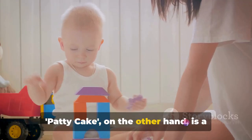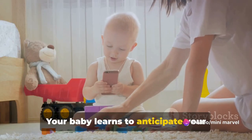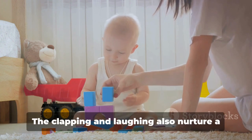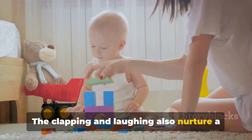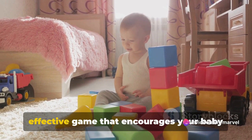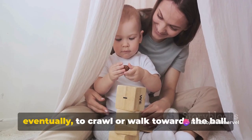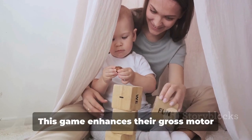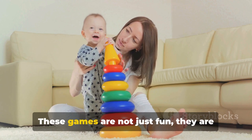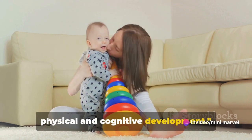Patty Cake is a delightful game that encourages social interaction. Your baby learns to anticipate your movements, fostering their understanding of cause and effect. The clapping and laughing also nurture a sense of rhythm and joy. Roll the Ball is a simple yet effective game that encourages your baby to follow objects with their eyes, and eventually to crawl or walk towards the ball. This game enhances their gross motor skills and spatial awareness. These games are laying the foundation for your baby's physical and cognitive development.